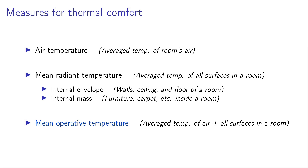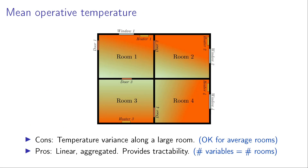Mean radiant temperature is the average temperature of all surfaces in a room. It includes the internal envelope like walls, ceiling, and floor, and internal mass like furniture and carpet. Mean operative temperature combines these two quantities and takes a mean over all the air and all the surfaces in a room. The disadvantage is that it's an aggregated quantity, so it could ignore temperature variance along a room — but for an average size room, this variance could be negligible. The advantage is that it's a linear, aggregated quantity, which provides computational tractability because we deal with variables equal to the number of rooms instead of all state variables.